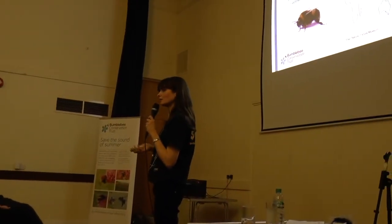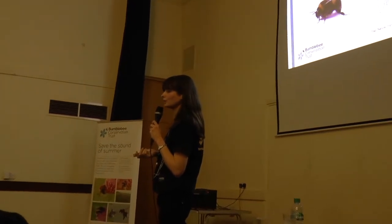So on to bumblebees. What are bumblebees? Well, they belong to the order of insects, Hymenoptera, which includes bees, wasps, ants and sawflies — they're all related to each other. Bumblebees belong to the genus Bombus, which is quite a special sounding name. There are about 250 species around the world.